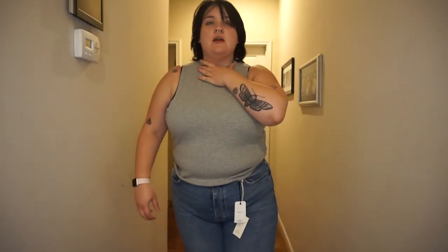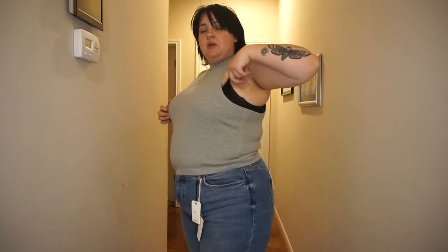Here's the gray mock turtleneck, just like the white one. I'm not a huge fan of the cut right here — it kind of shows off my bra a little more than I'd like. But it's nice, it's comfy. It's got a good length. I like it.